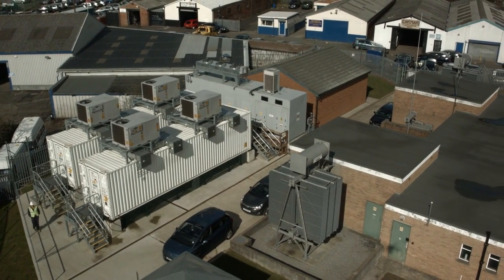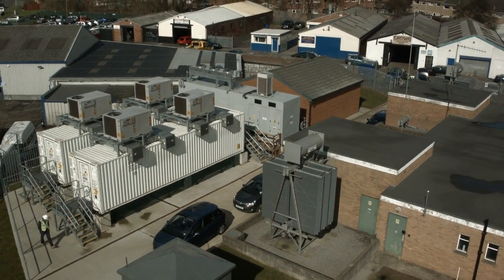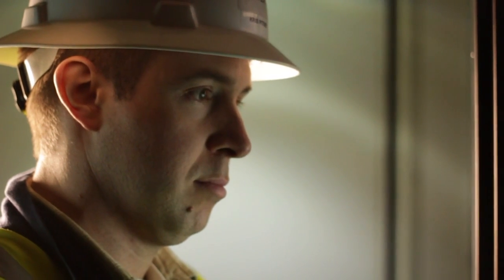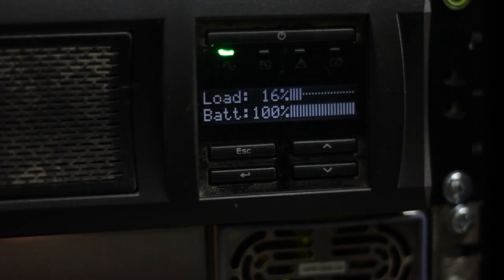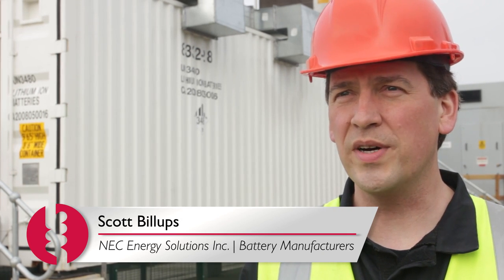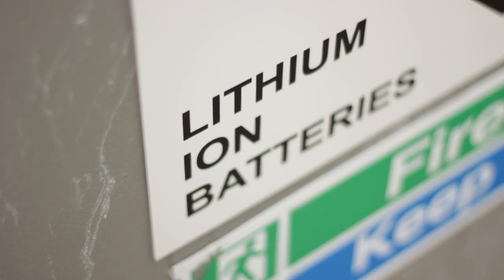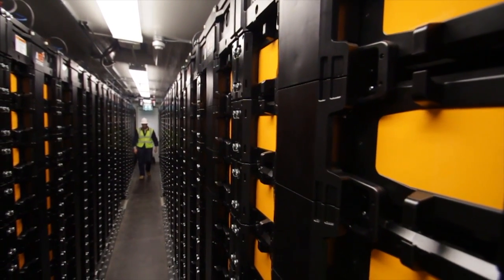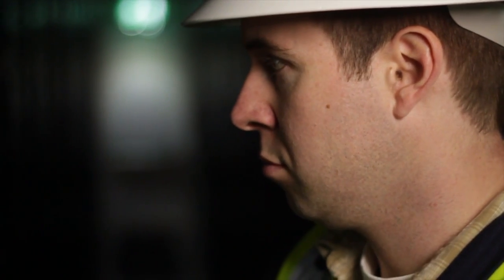Batteries on the grid can actually solve a whole collection of different problems. Sometimes you're needing to take wind energy while it's blowing, but you don't need the energy at that moment, so you can store it and put it out later. Sometimes you're constrained about how much power you can put down a transformer or a distribution wire, so being able to store the energy when demands are low and put it back out when demands are high really helps stabilize temperatures, which leads to longer life of equipment. You can smooth out a lot of different variations.